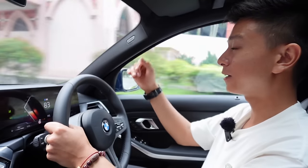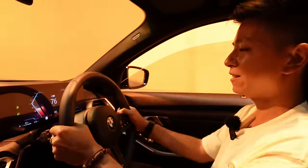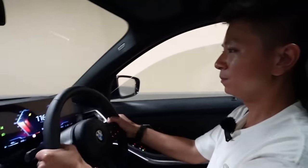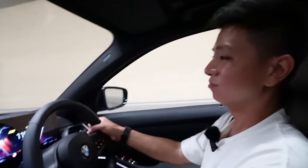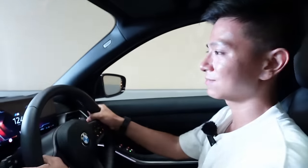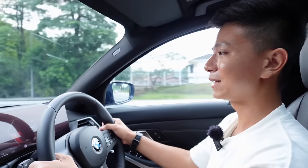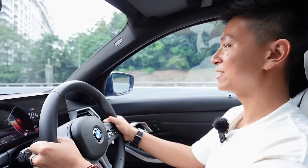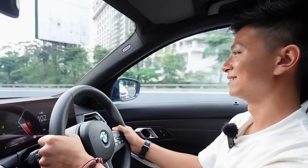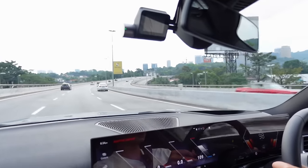With the window rolled down a bit, the exhaust note is even more pronounced through the gears. The car sounds great without being too loud. A Honda City was tailgating, possibly trying to challenge — a car with almost four times less power at around 100 horsepower compared to this car's nearly 400 horsepower.